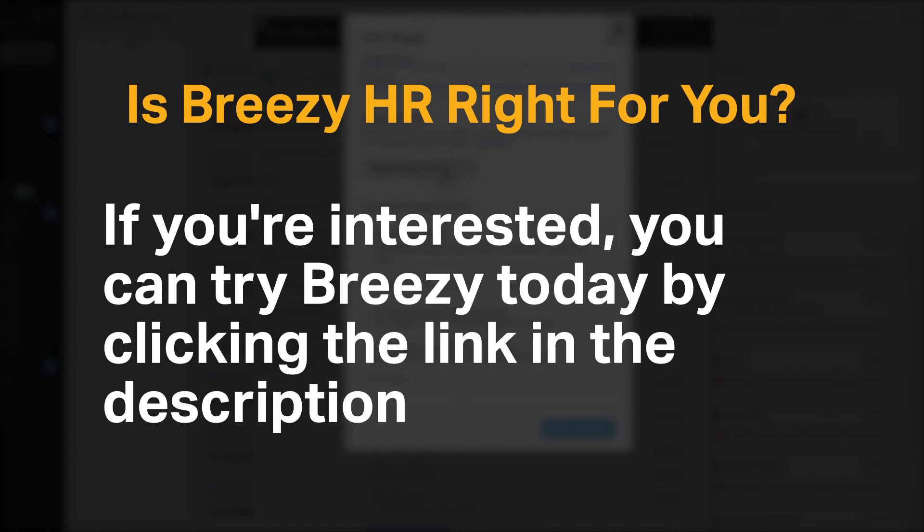Do you agree with our recommendation for Breezy? We would love to hear your thoughts in the comments below, and if you enjoyed our content, please like and subscribe.